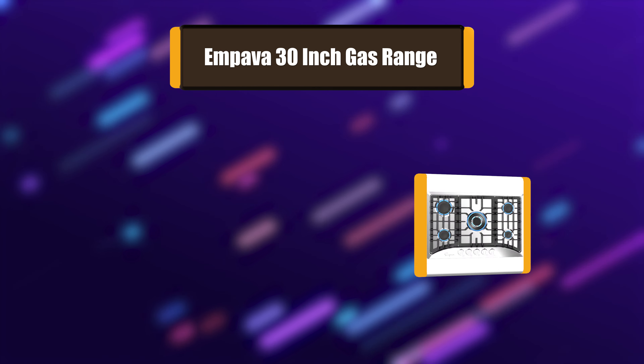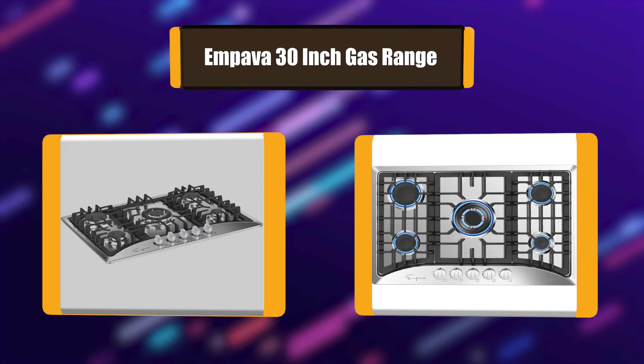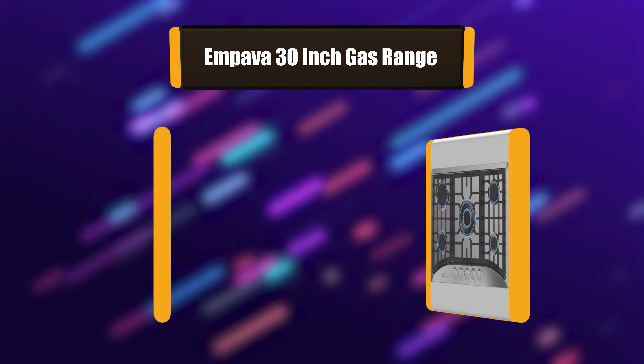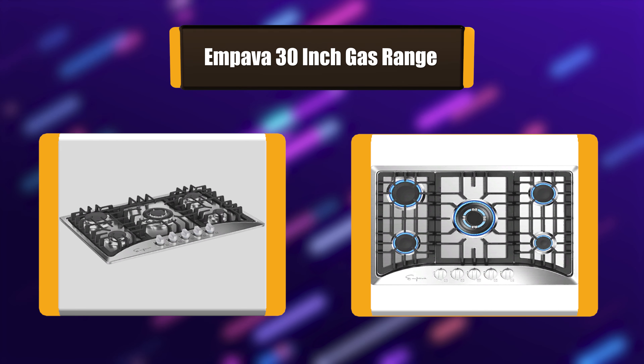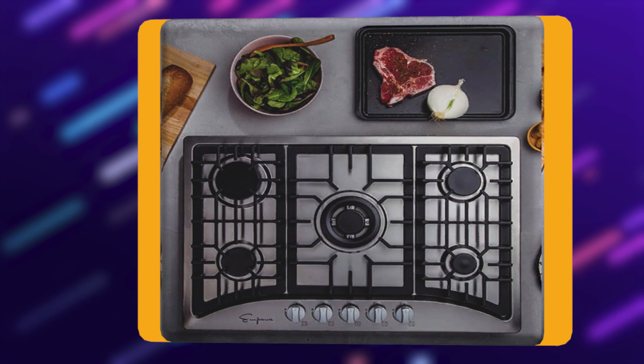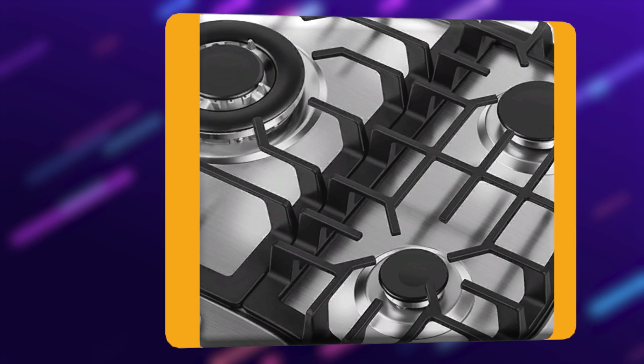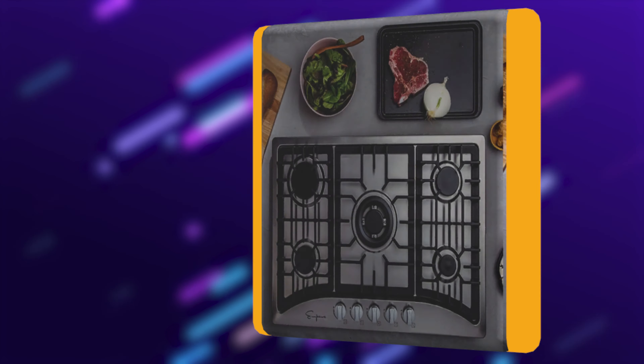Number 1: Impava 30-Inch Gas Range. The 5 world-class made-in-Italy Sabbath burner gas cooktops by Impava features one of the latest flame-failure thermocouples auto-shut-off protection technology that prevents gas leak to keep your home and family safe. Stain and heat discoloration resistant stainless steel surface will provide you with a reliable cooktop for years to come.